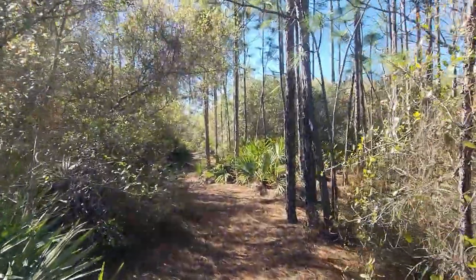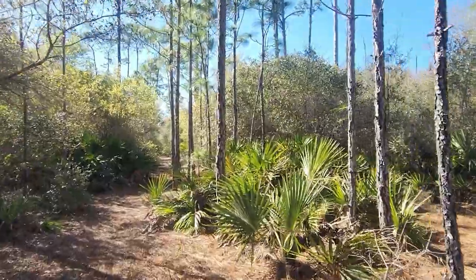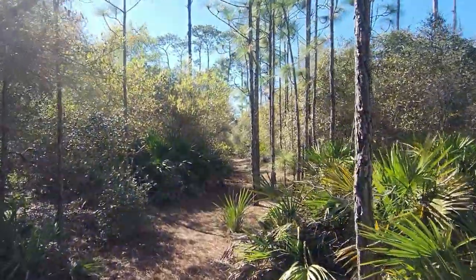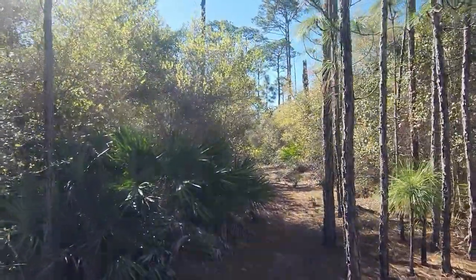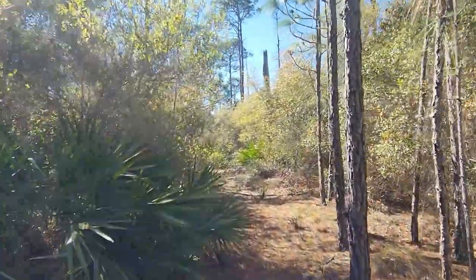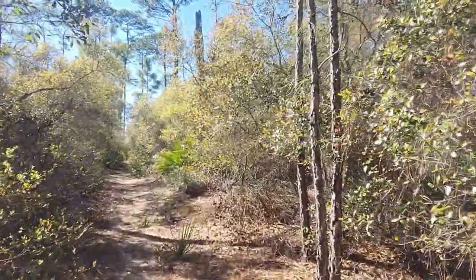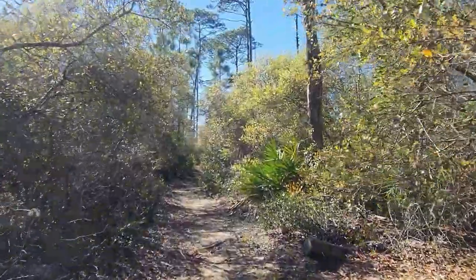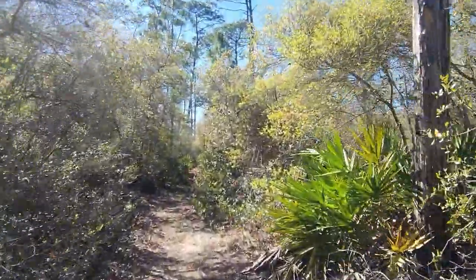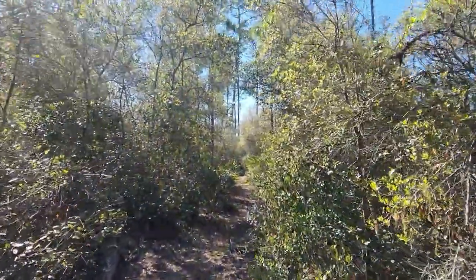I'll be moving everything over to Outdoors with Kirk — it's a slow process because I also have my channel called The Burn, which is political and geopolitical commentary. It's tough because you've got to go through all the news to put content together. I'm trying to keep the channels completely separate — I don't talk politics in these hiking videos. See the bird again — pretty cool.